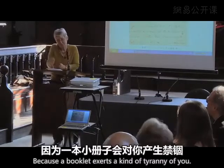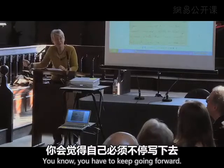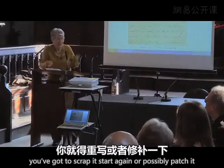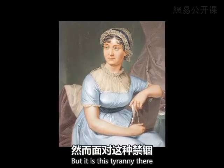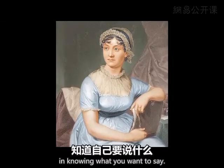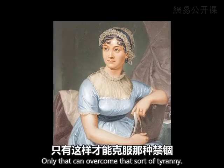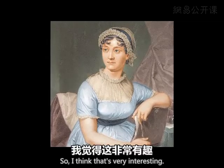Because a booklet exerts a kind of tyranny over you — you have to keep going forward. If you decide it's wrong, you've got to scrap it, start again, or possibly patch it, as Jane Austen did. But there's a tyranny there which perhaps only great confidence in knowing what you want to say, and being sure from the start you've got it right, can overcome. So I think that's very interesting.